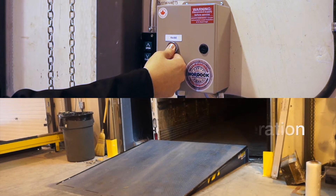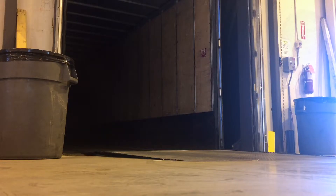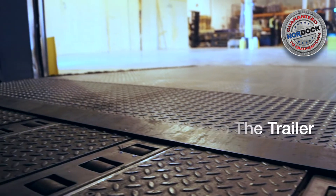Prevent workplace injury to neck, shoulders, and back with easy-to-use push-button control systems not available on regular mechanical dock levelers. Create smoother transitions from the truck to dock floor with Nordoc's tapered lip and continuous rear hinge.